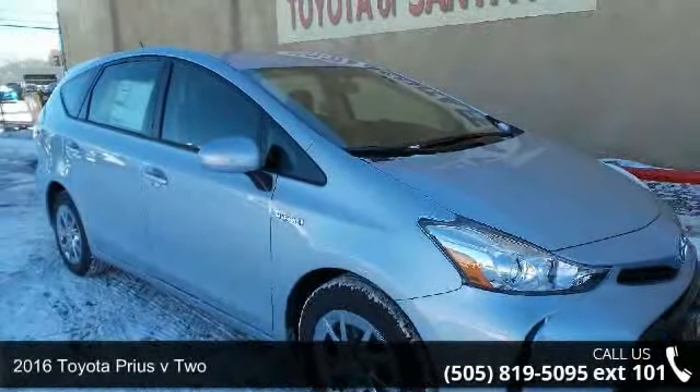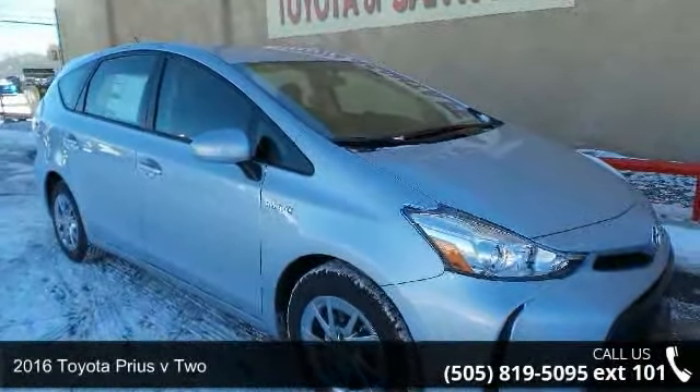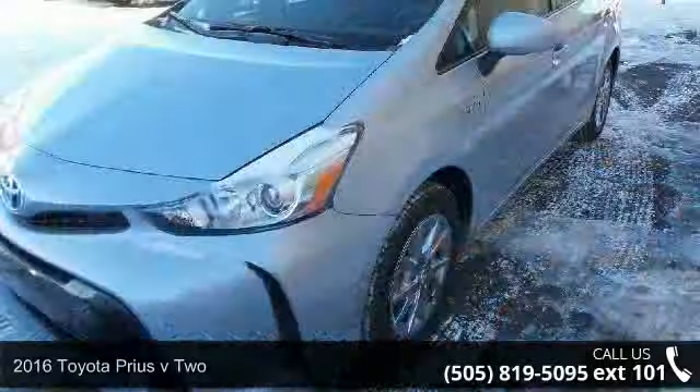Arrive in style with this 2016 Toyota Prius V2. This may be the set of wheels you've been looking for.